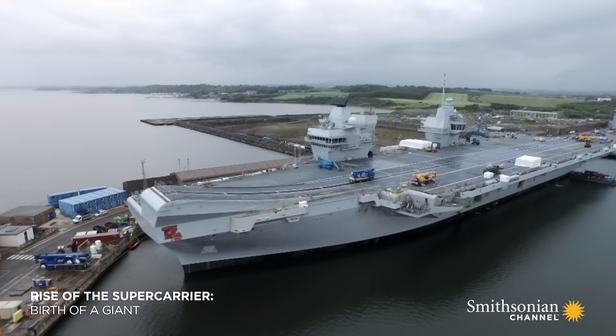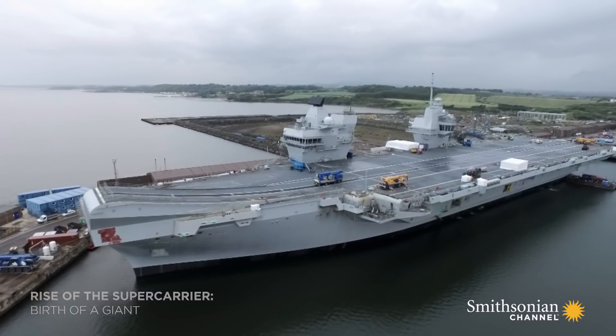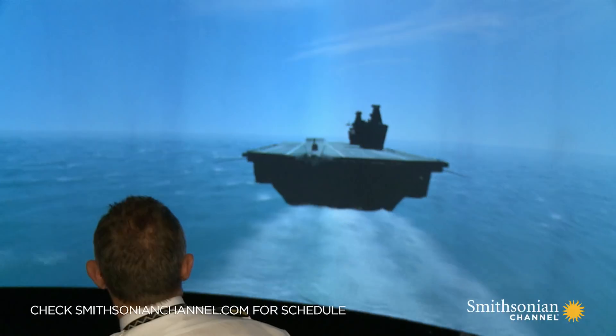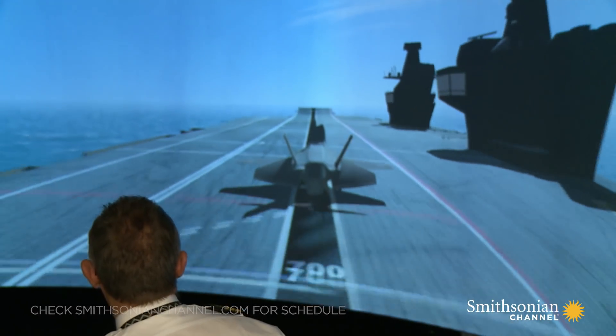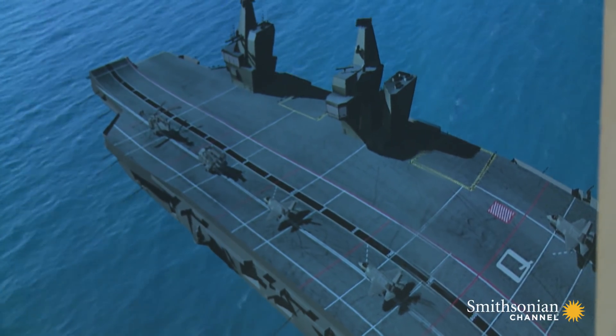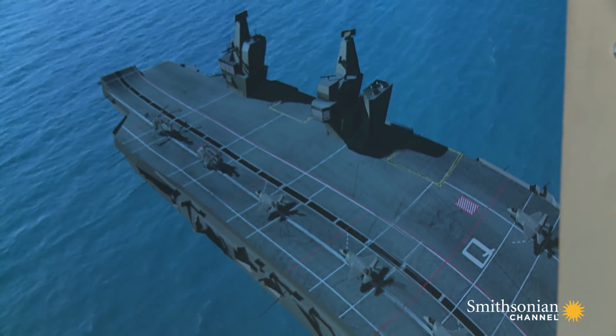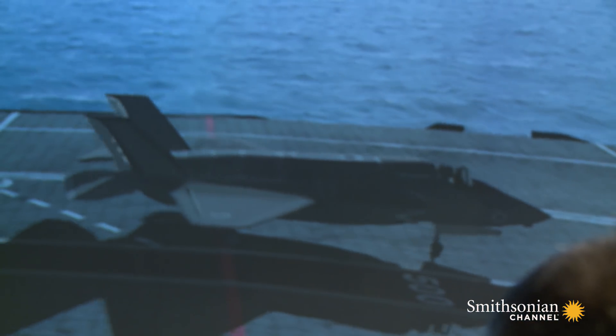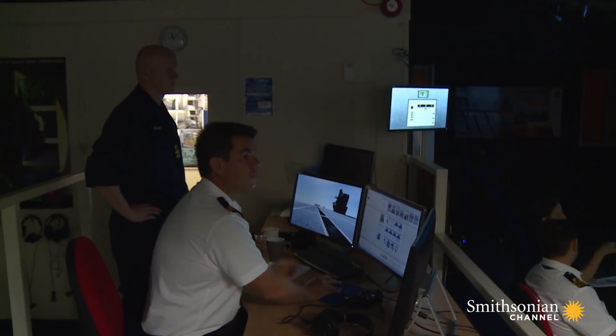The most important part of any aircraft carrier is also the most dangerous: the flight deck. A floating airfield for warplanes loaded with fuel, bombs and missiles — the risks are enormous. Computer simulation helps the aircrew plan for the worst.